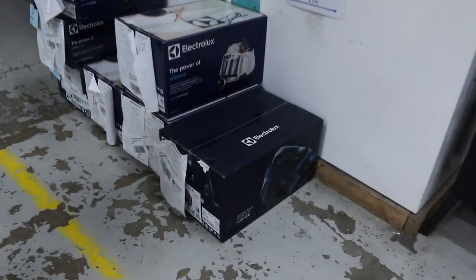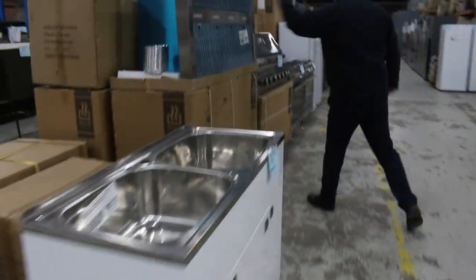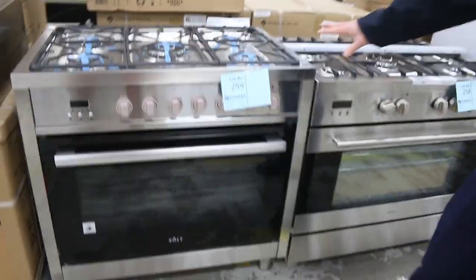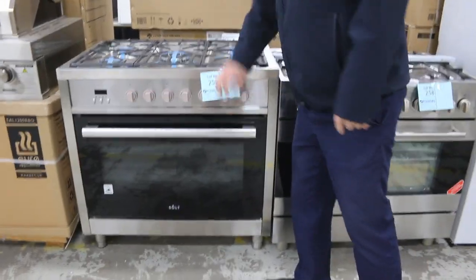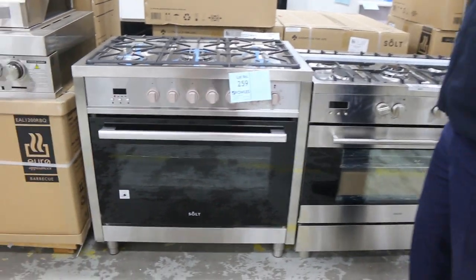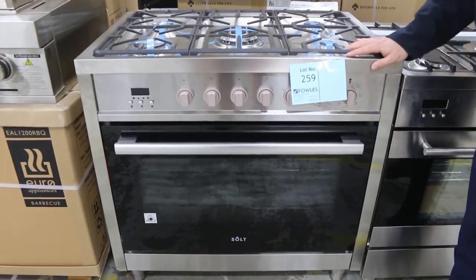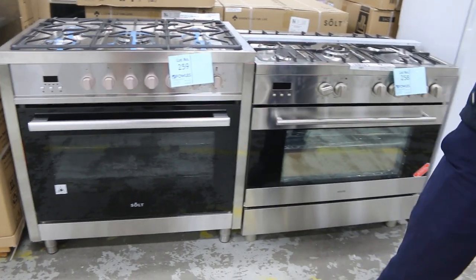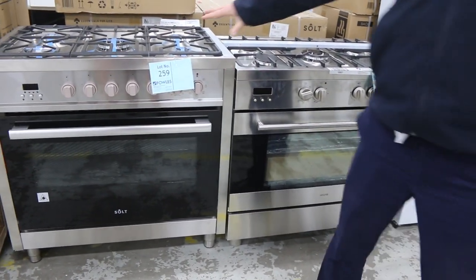A few vacuum cleaners here as well - Electrolux vacuum cleaners, so they'll be to clear. Round over on this side, we've got barbecues, we've got barbecue range hoods, freestanding cookers. This one's a good one to have a look at - the Salt freestanding cooker. 900mm wide, gas on top, electric inside, two years warranty from memory. There's at least a dozen of those in tomorrow and you're under $900 - about $850 bidding on those has been the last few weeks.